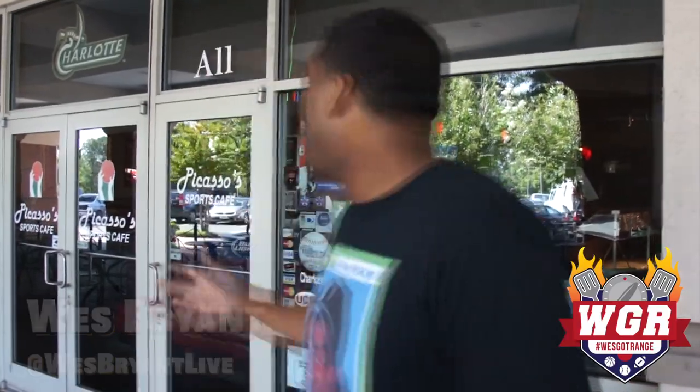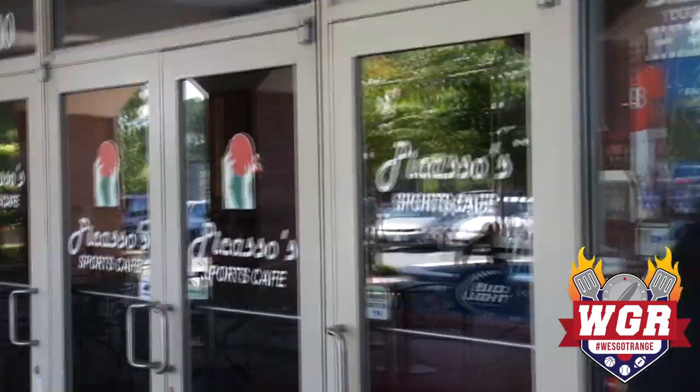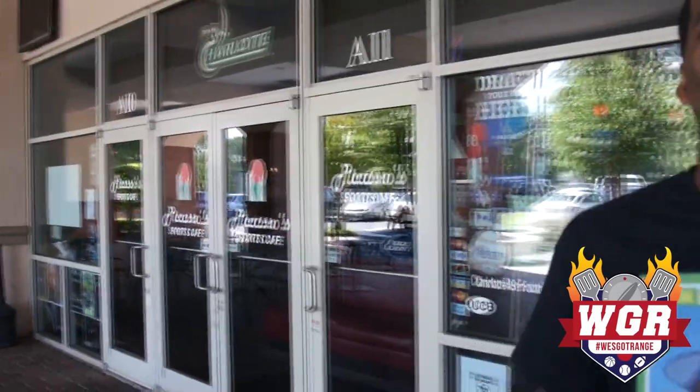Once again, you are immersed in Wes Got Range. I'm the host, Wes Bryan, of course. And we're in front of Picasso Sports Cafe, one of the most popular spots in the university area. The wings here are big and juicy. You got cheesy, delicious pizza, calzones, sandwiches — they got it all. And my man from Fox Sports NASCAR Race Hub, Adam Alexander, will be stopping by. A TV OG — it's prime time here on Wes Got Range.